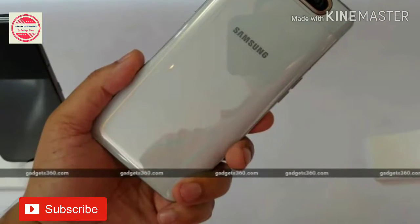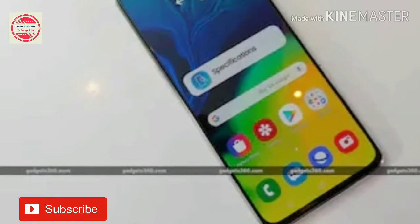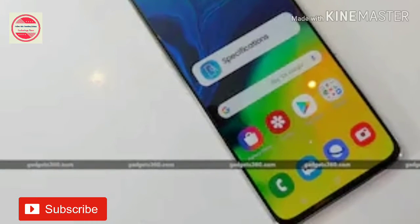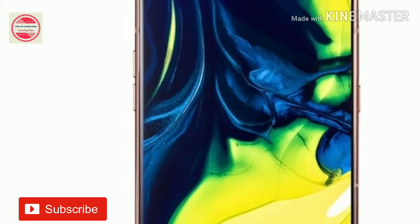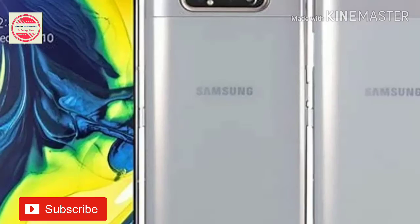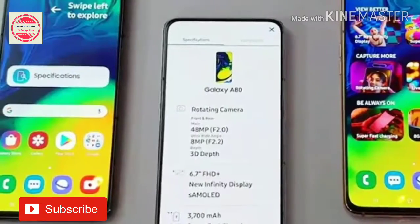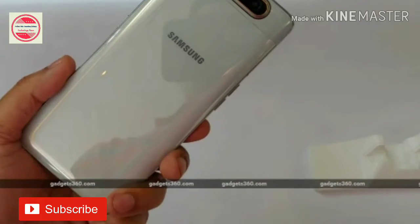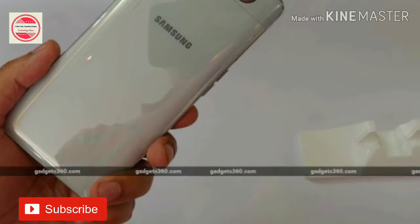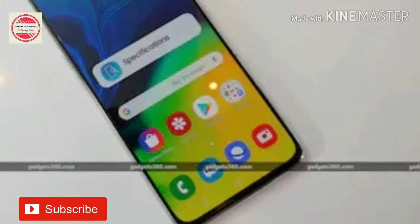The Samsung Galaxy A80 price in India has been set at Rs. 47,990 for the lone 8GB RAM plus 128GB storage variant. The smartphone will initially be available for pre-booking from July 22nd to July 31st, and customers who pre-book can avail a one-time screen replacement for free. Samsung is offering a 5% cashback for customers purchasing the new smartphone using Citibank credit cards. With Angel Gold, Ghost White, and Phantom Black color options, the Samsung Galaxy A80 will go on sale starting August 1st through all major mobile retail stores, Samsung India Online Store, Samsung Opera House, and all major leading online channels.